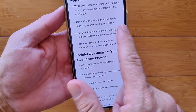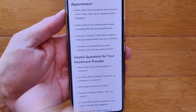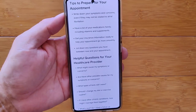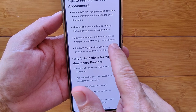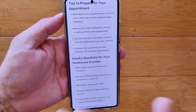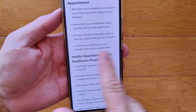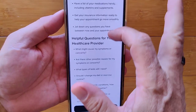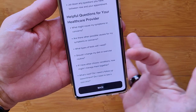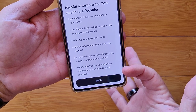Tips: Write down your symptoms and concerns. Have a list of your medications handy, including vitamins and supplements, because if you get prescribed meds for this condition they need to know about possible interactions. Get your insurance information ready. Jot down any questions you have before your appointment. Helpful questions include: What might cause it? Are there other possible causes? What tests will you need? Should you change your diet or exercise? What about chronic conditions and next steps?